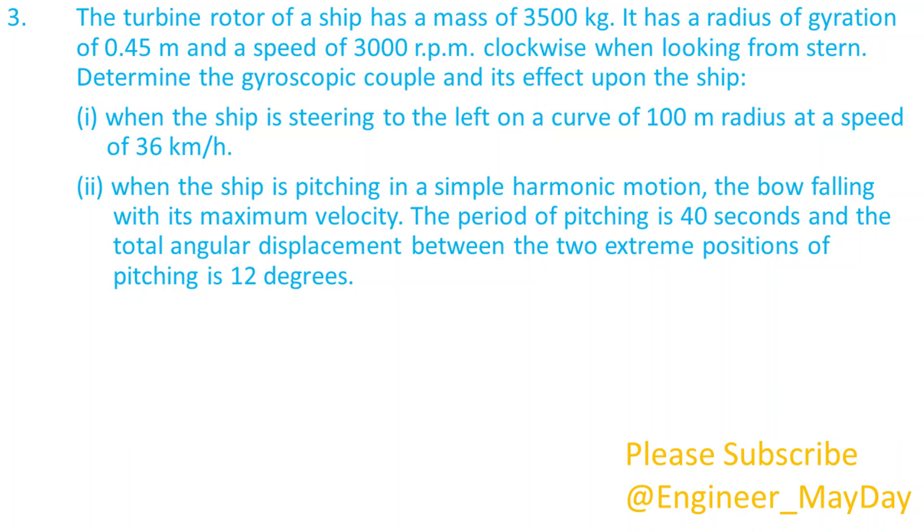Here is a third question. The turbine rotor of a ship has a mass of 3500 kg, a radius of gyration of 0.45 meters, and a speed of 3000 rpm clockwise when looking from stern. Determine the gyroscopic couple and its effect upon the ship: 1. When the ship is steering to the left on a curve of 100 meters radius at a speed of 36 kilometers per hour. 2. When the ship is pitching in simple harmonic motion, the bow falling with its maximum velocity. The period of pitching is 40 seconds and the total angular displacement between the two extreme positions of pitching is 12 degrees.